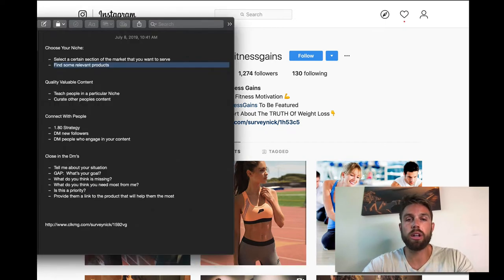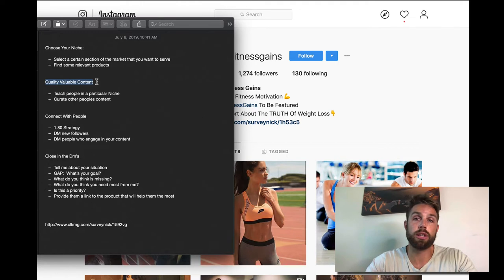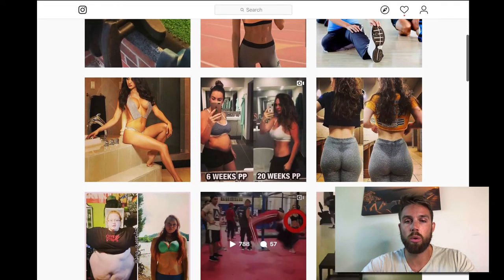You can do one of two things: you can create your own content, or you can curate other people's content. I would recommend you actually create your own content — especially videos. You should be teaching things in your particular niche. In this case, women's fitness — you should be teaching things that are going to help women get more fit, and just by watching your content it's going to help them. If you don't want to do that, you can curate other people's content.